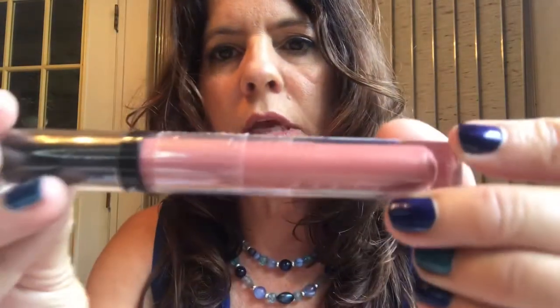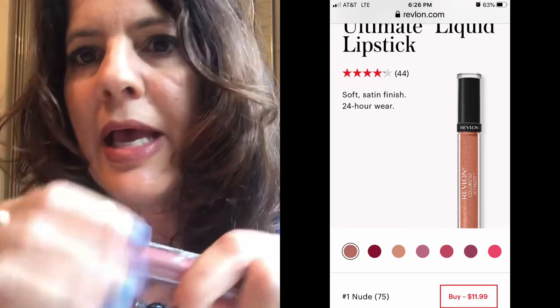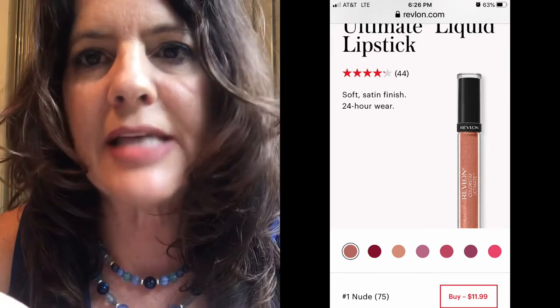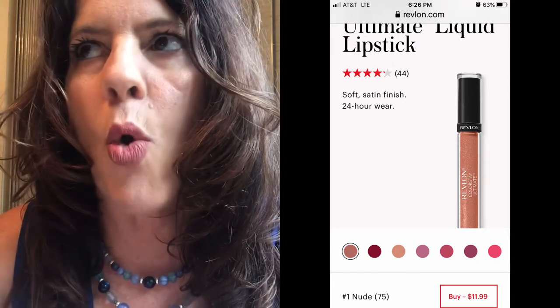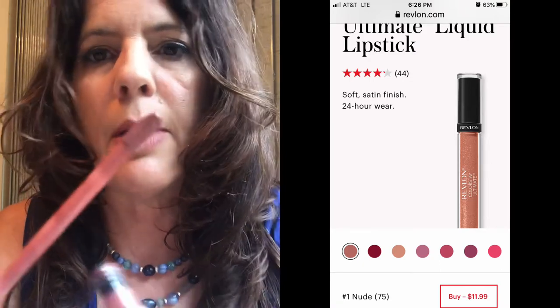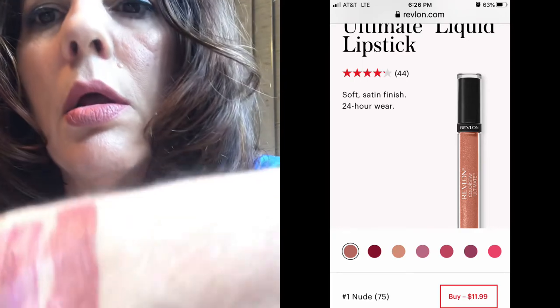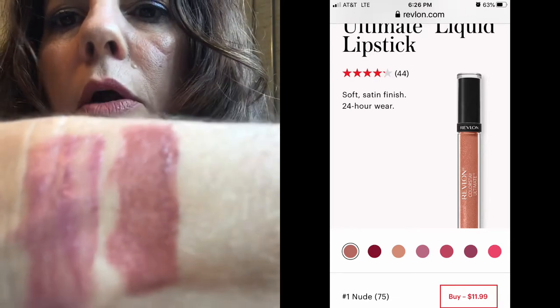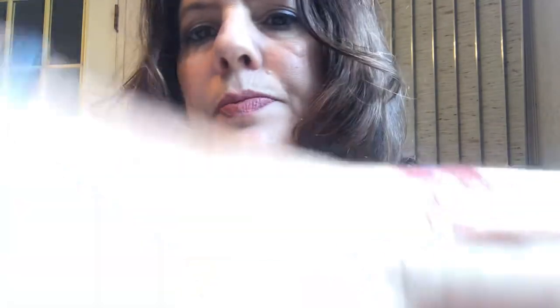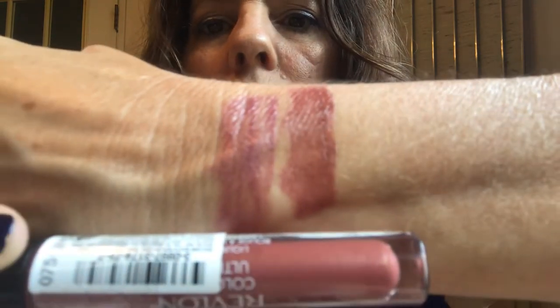The next one is Number One Nude, which is what I'm wearing on my lips — it's been on for six hours. No crusty, no drying. I put on one coat, let it dry for a minute or two, and put on another one. You're going to notice if you do two coats it's going to be tacky — not sticky, but tacky — for a good hour to two hours.